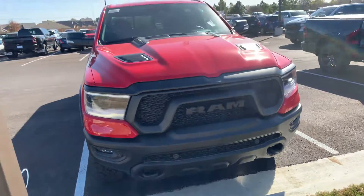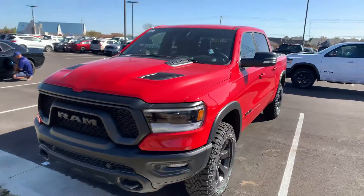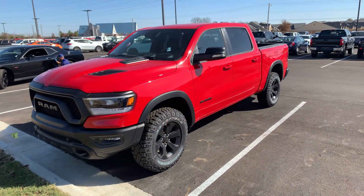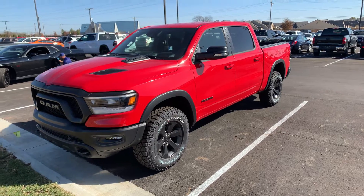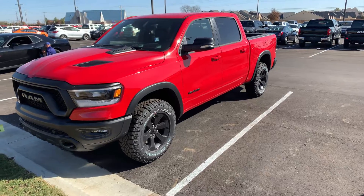Anyway Ricky, I hope this helps you a little bit. I'm gonna send it over and we can work off of this — we know what this one stickers for and what the equipment is. Jim Glover Dodge, Ricky, we want your business.